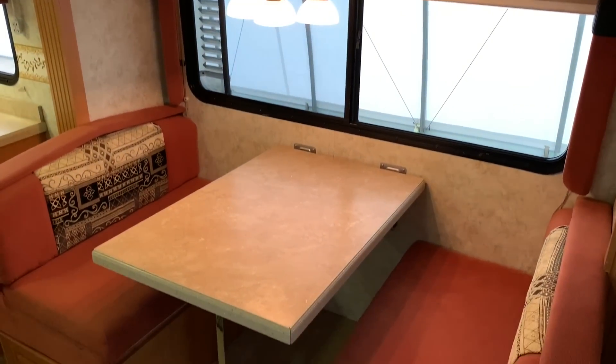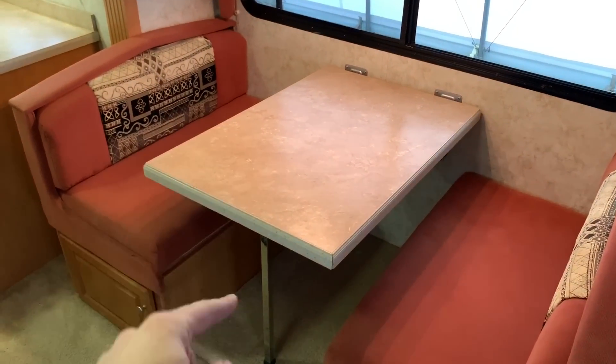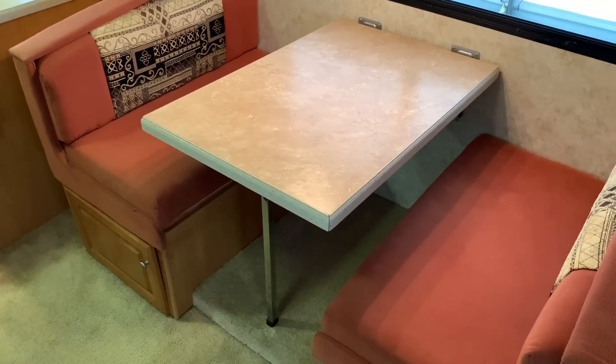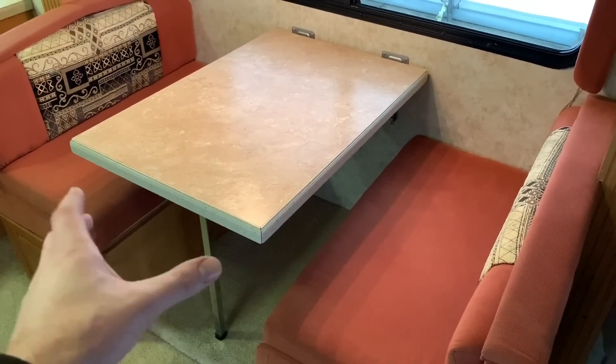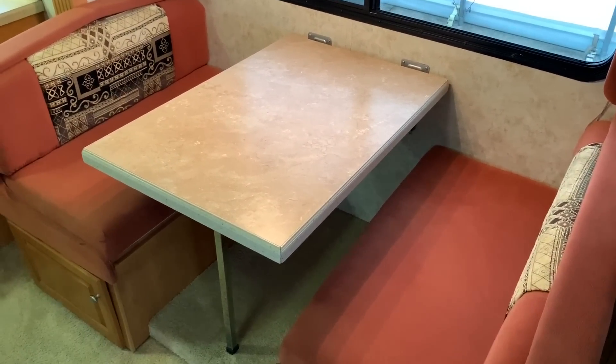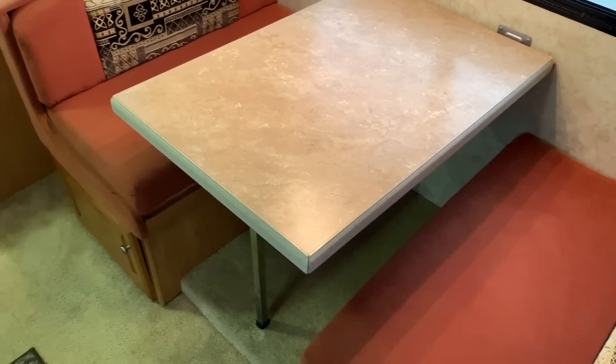The dinette will drop down into a bed. You're going to drop this table down, span this gap here — it'll basically fill in that square or rectangle. You'll bring your bottom cushions towards the center, drop your back cushions down, and you're going to make a bed there for two people.